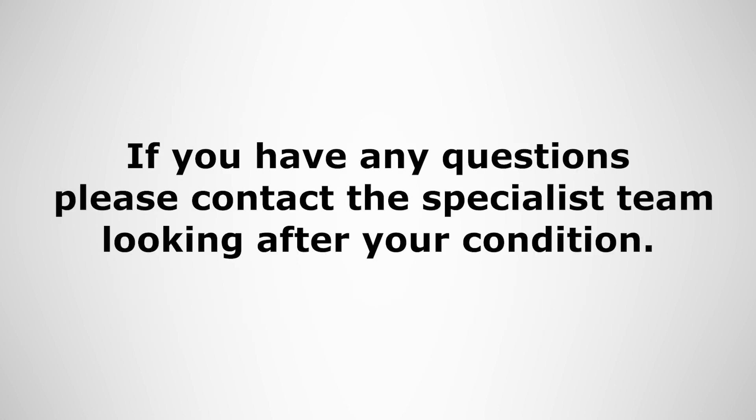If you have any questions, please contact the specialist team looking after your condition.